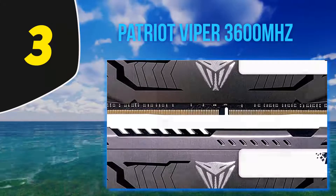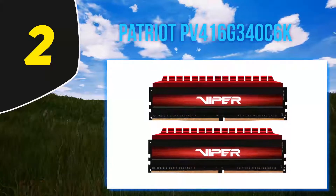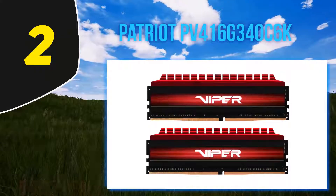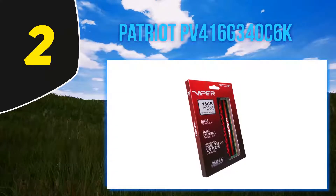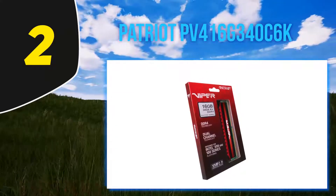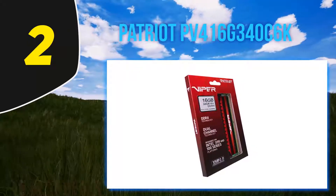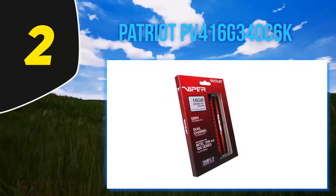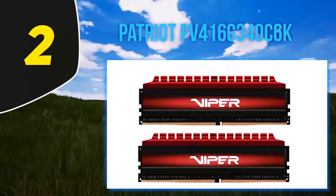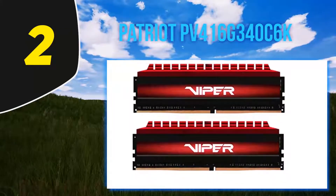Coming in at number 2, the Patriot PV416G340C6K. It may not have fancy software-controlled RGB lights, and there are faster kits at higher prices as well as budget kits that cost less. But for many who don't want their memory to glow like a rainbow, Patriot's Viper 4 DDR4-3400 C16 16 GB sits in a sweet spot of price and performance.